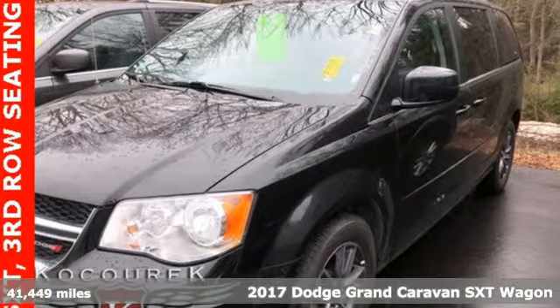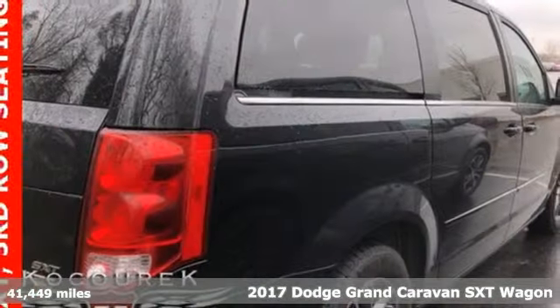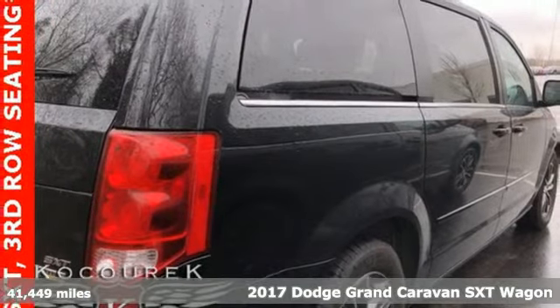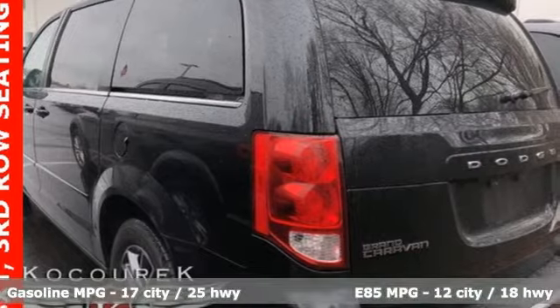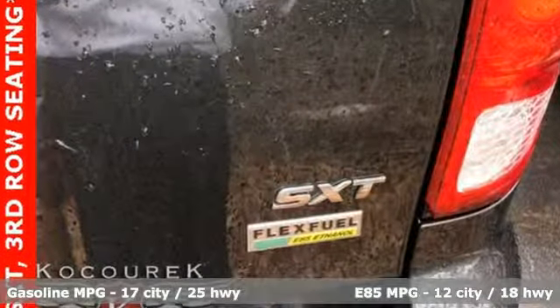Here's a 2017 Dodge Grand Caravan. Having a family means dealing with surprises. This Grand Caravan was designed to handle the unexpected by delivering craftsmanship fueled by innovation.